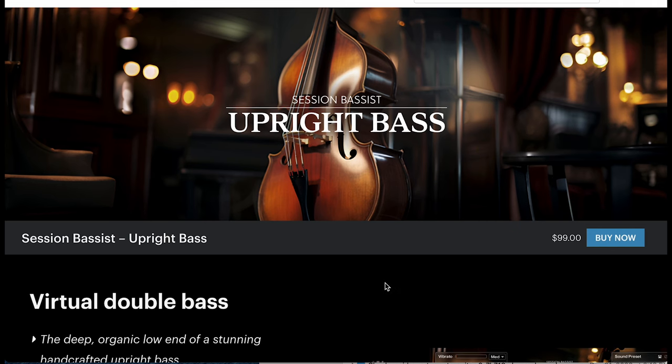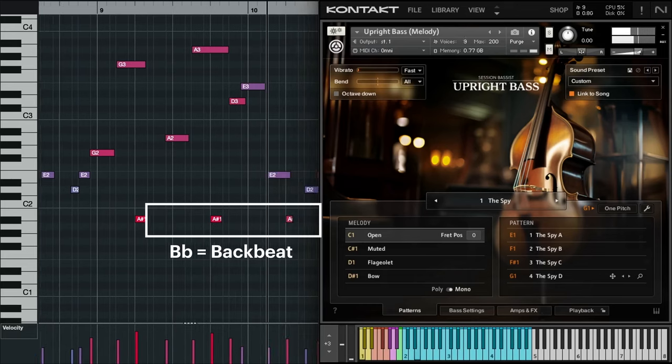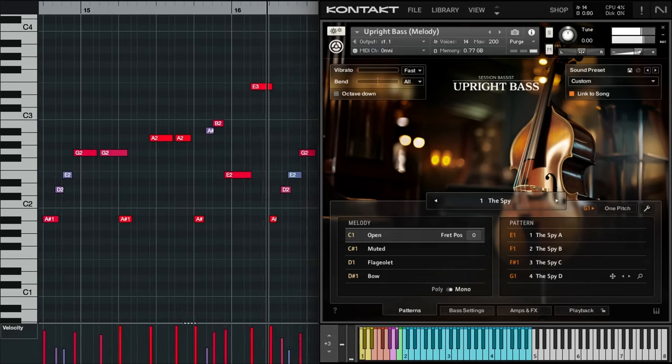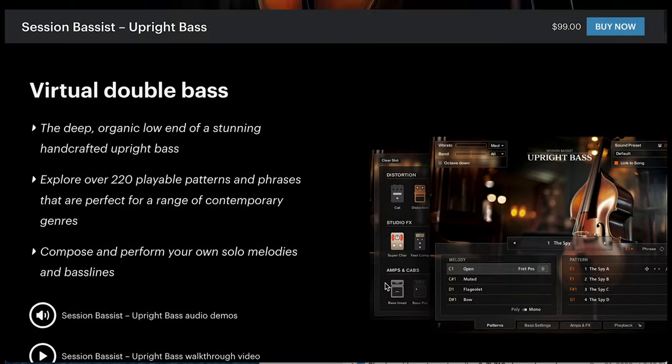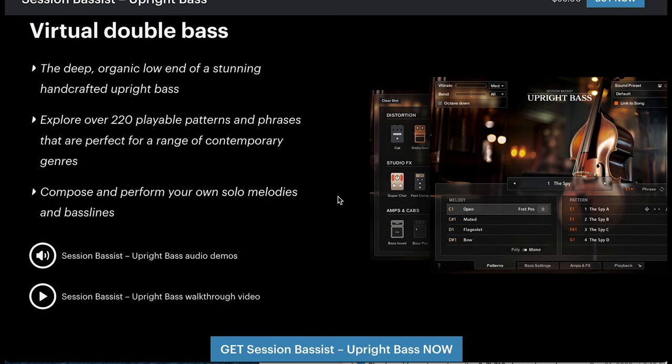Clued Audio continues their BAM Orchestra with a trumpet — special sale $47, normally $40.59. And Native Instruments' latest release, Session Bassist Upright Bass — $99 right now — with 220 playable patterns and phrases and your own multi-sampled instrument.